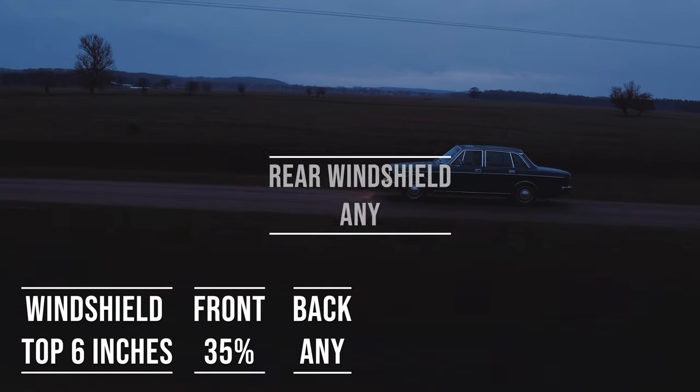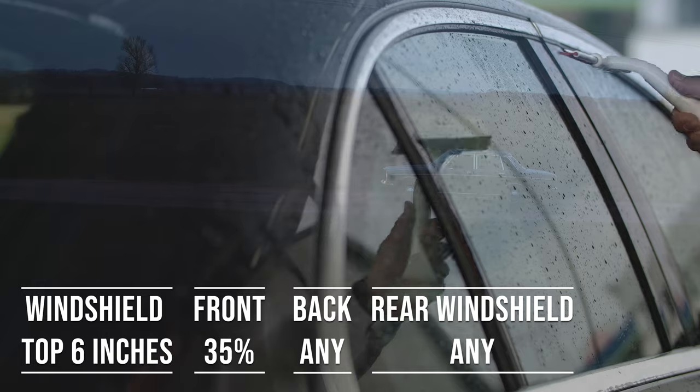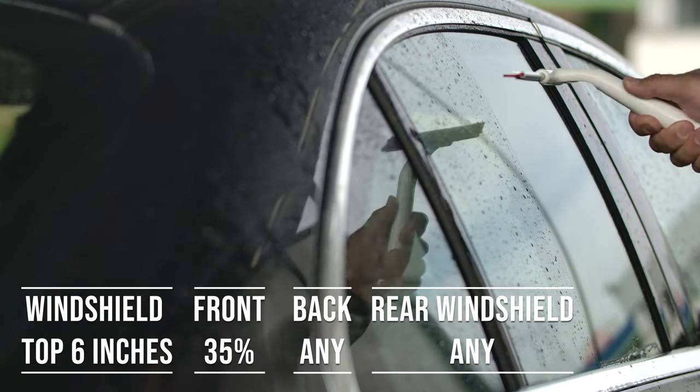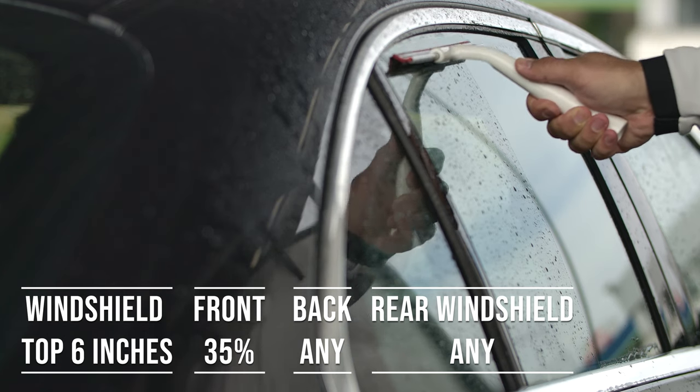When it comes to the backside and rear windshield, Nevada allows any tint darkness for these windows. This flexibility is great for added privacy and protection from the sun, especially in the sunny parts of the state.